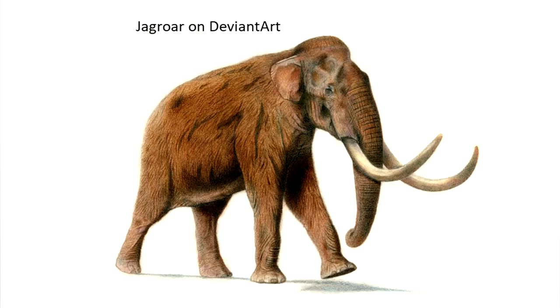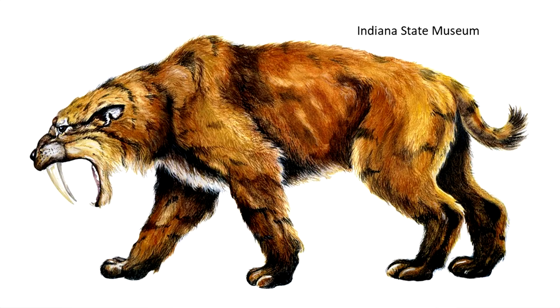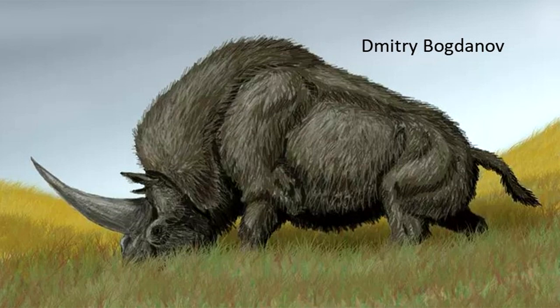Imagine, very loosely speaking of course, that elephants were bigger, bears were bigger, cats were bigger, sloths were bigger, armadillos were bigger, and of course rhinos were bigger. And they don't come bigger than this.